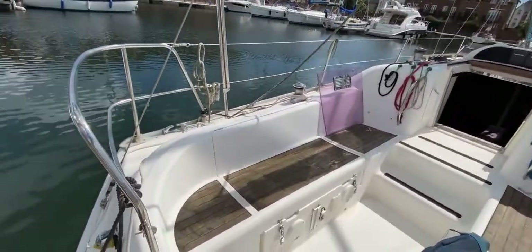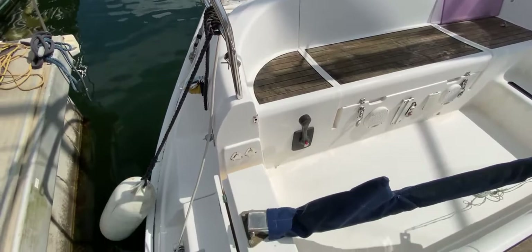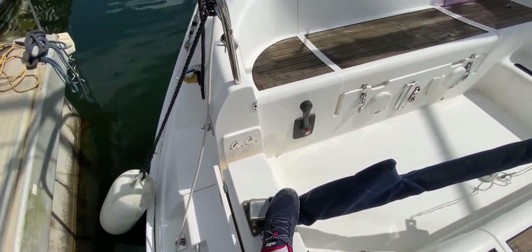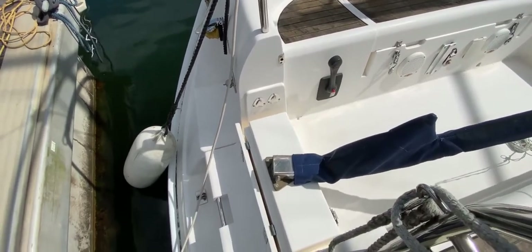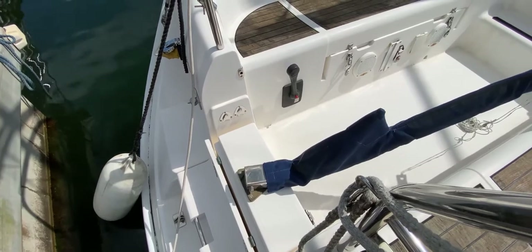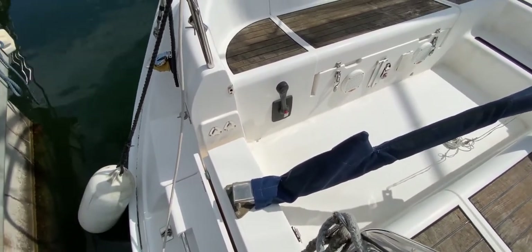I'm standing in the stern area at the moment. If you look down, you can see that the after part of the transom is nice and open to allow you to step through easily. This step here just lifts up, and that means the back of the cockpit or the transom is completely closed, giving you a nice safe feeling when you're in here.